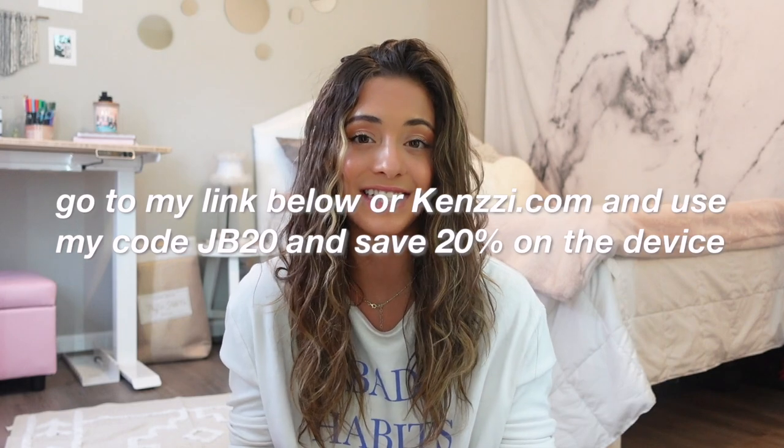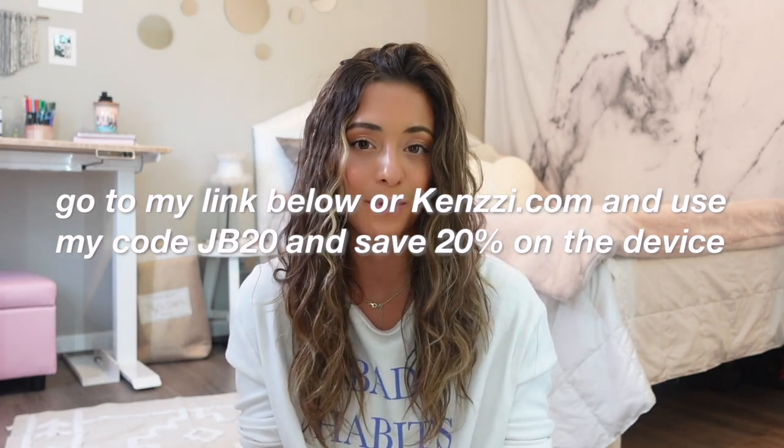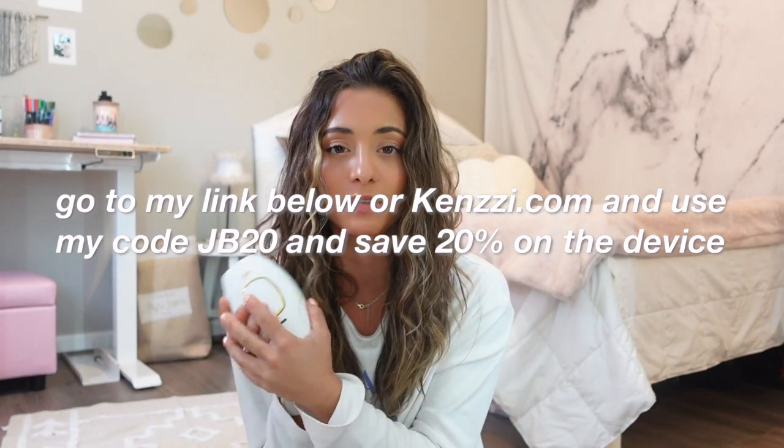Go to my link below or kenzzi.com — that's k-e-n-z-z-i.com — and use my code JB20 for 20% off your device. You can also do partial payments for this device.